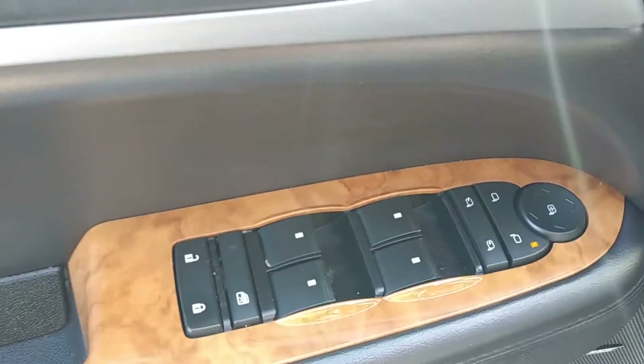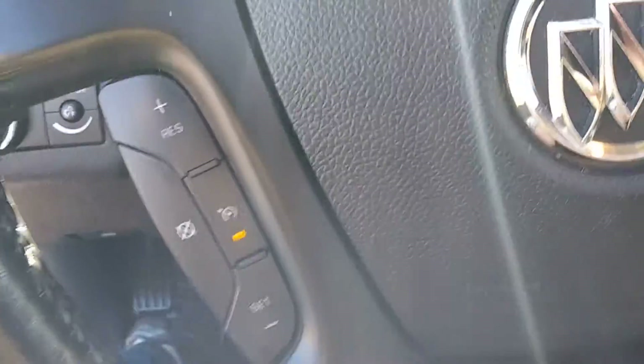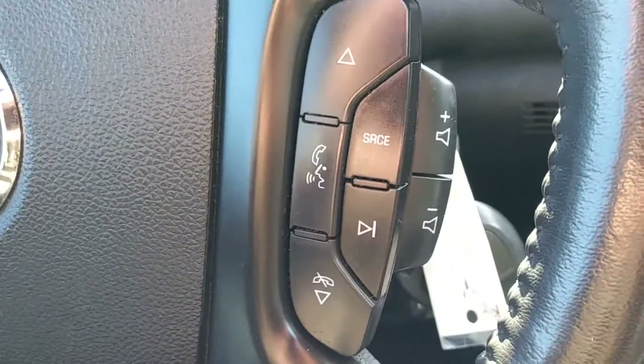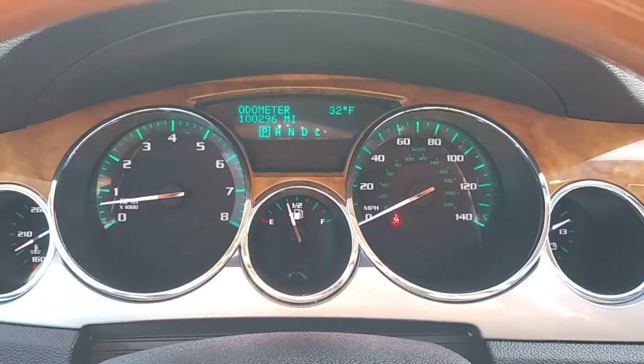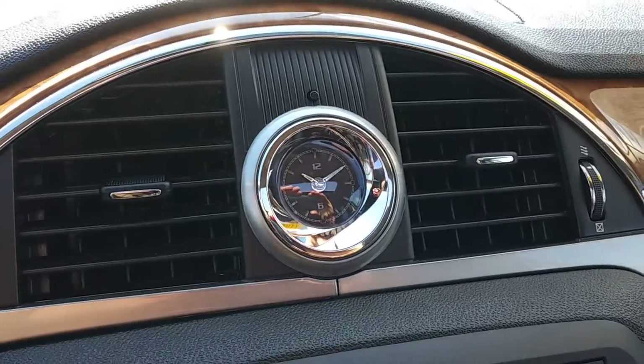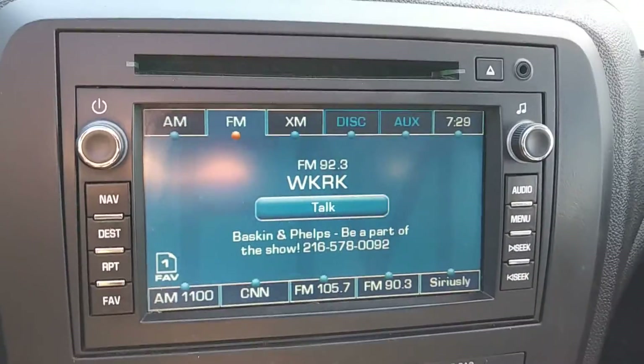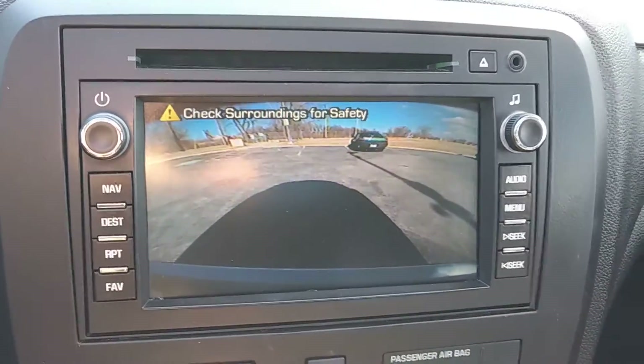Power locks, power windows, memory seats. On the steering wheel we have cruise control settings on the left and audio controls on the right. Volume is on the side. Up here, clean instrument cluster with no warning lights. Nice analog clock.